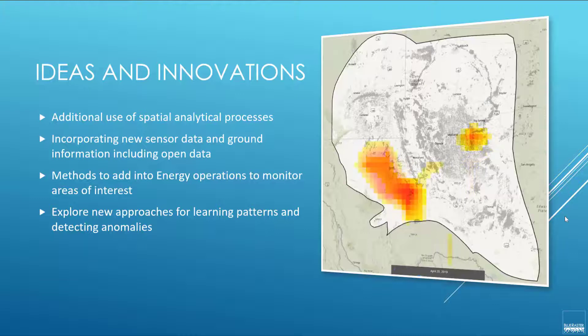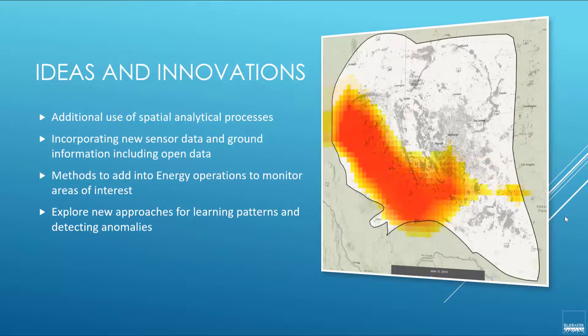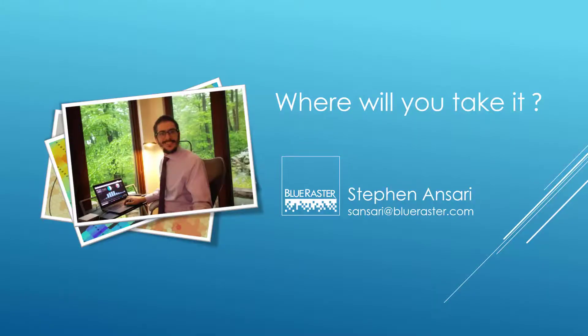We see this being applied to the data available today and taken even farther with all of the new sensors coming onto the market in the next few years. I want to thank our hosts, and thank you for attending today. We'd love to engage in further conversations, so please reach out to us during the hackathon with any technical questions or for support. We want you to take this data into new and innovative workflows, and I look forward to seeing what is possible.